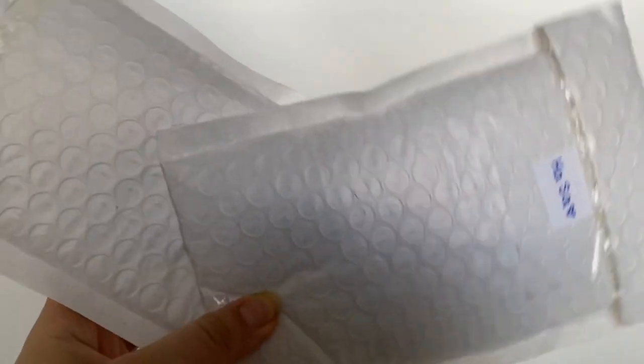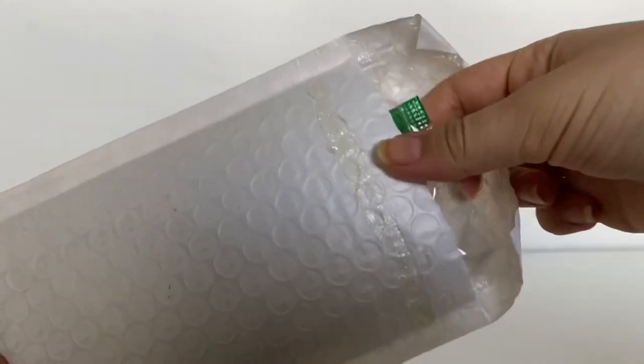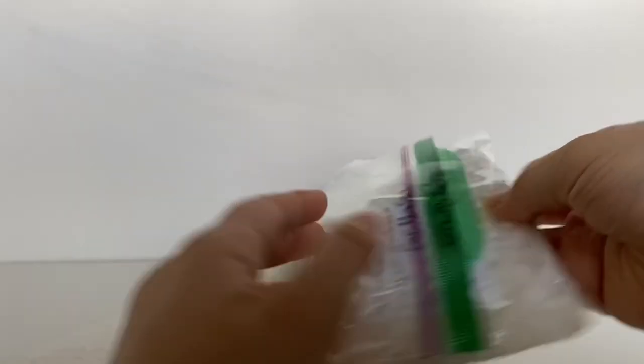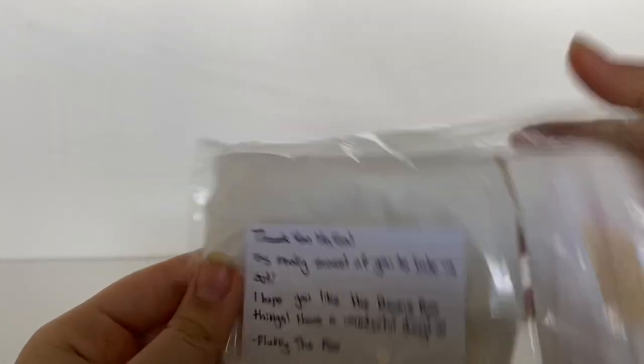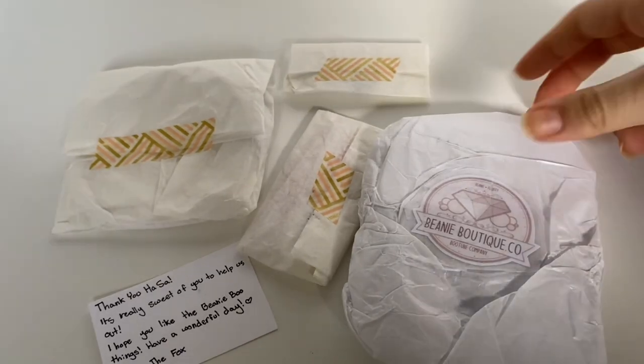Let's get right into the video because I am super excited for this. Here are the packages — this is very exciting. I'm opening the first one and oh my gosh, there are these little plastic bags with the stuff in them. Here's all the stuff they sent me — it's super cute how they package things.